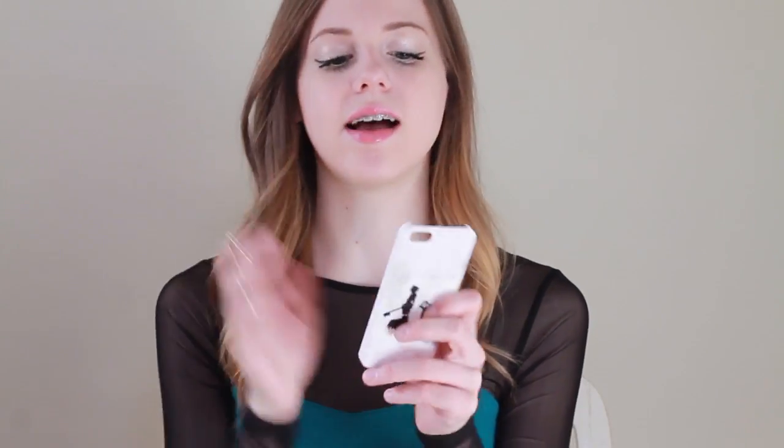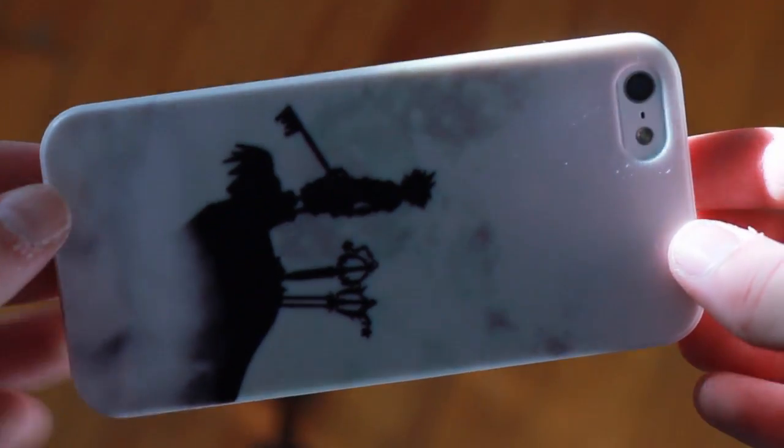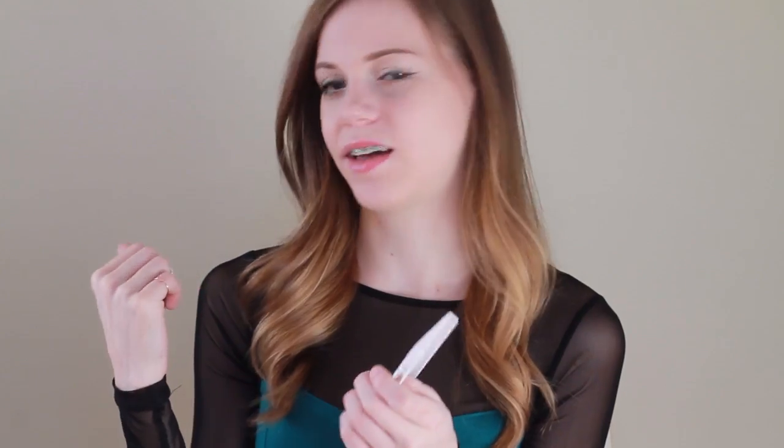Then I have this snap-on case — it's really not good quality at all, but I really wanted a Kingdom Hearts pattern. I wasn't really happy with the style of the iPhone 5 case, so I just got a snap-on for the Kingdom Hearts pattern because Kingdom Hearts is my favorite video game of all time. My username is KeybladeZara — if any of you have ever played, it's the best game ever.